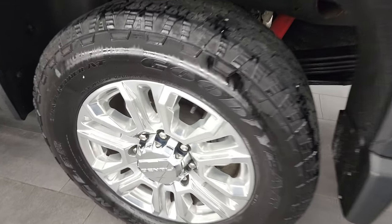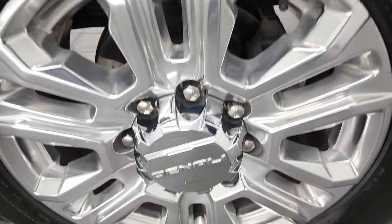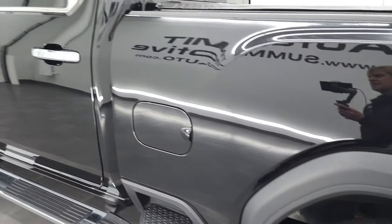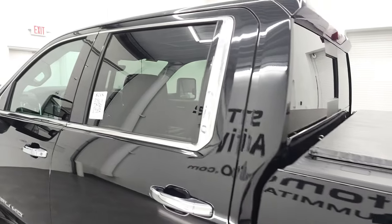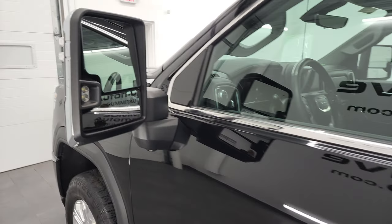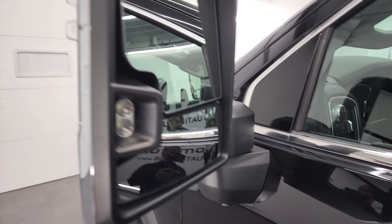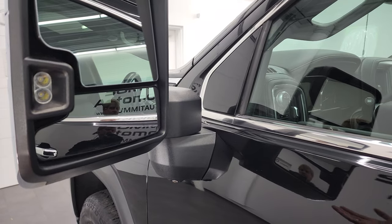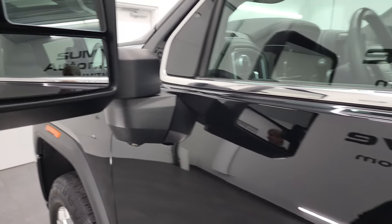The rims all look really good and the cab looks good as well. It does have the telescopic tow mirrors, which feature blind-spot monitoring, LED side lights, and directional signals. They telescope out and fold in. You also get the 360 cam mounted there.